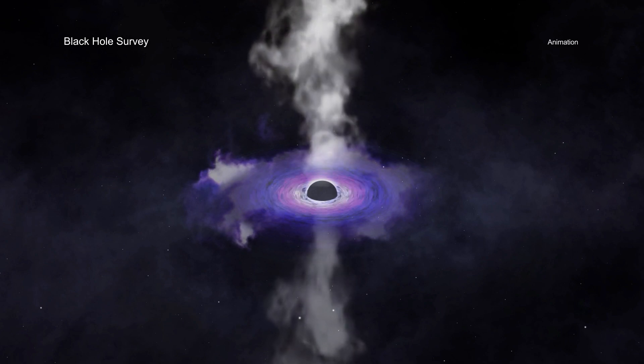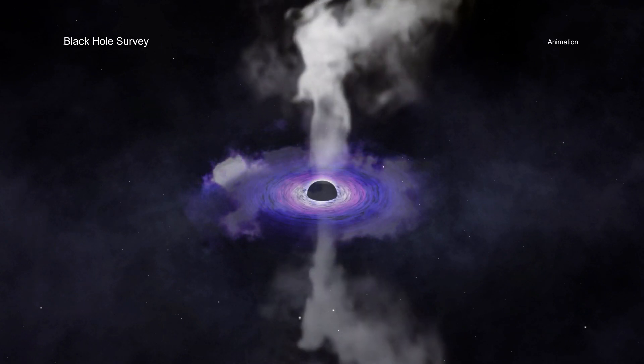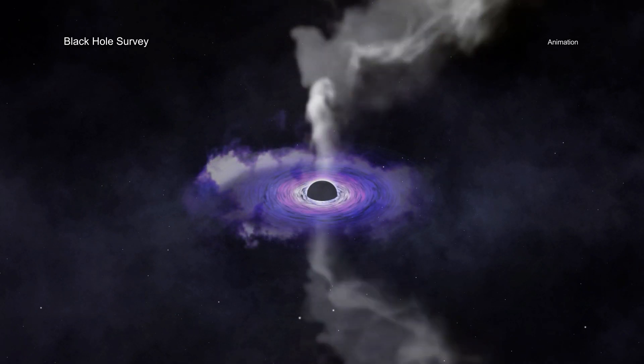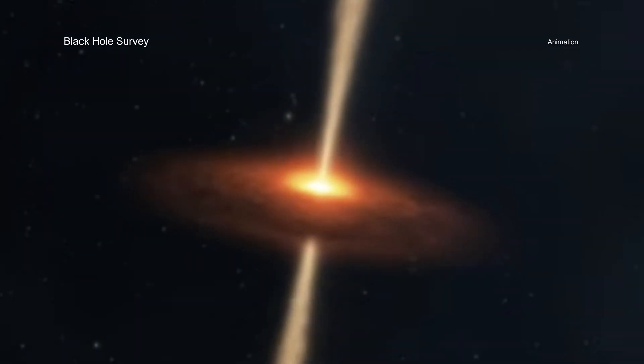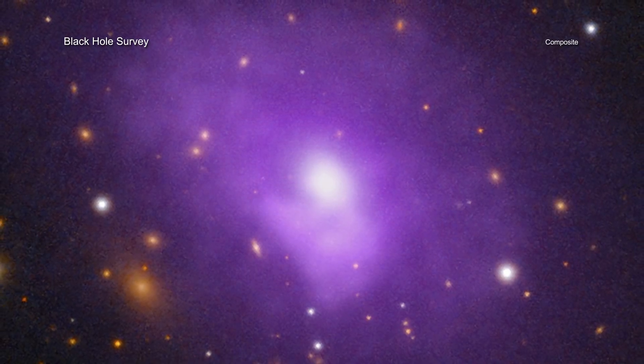The beams pump energy into the hot gas in and around the galaxy, preventing it from cooling down enough to form huge numbers of new stars. If the beams change directions by large amounts, they can tamp down star formation across much larger areas of the galaxy.